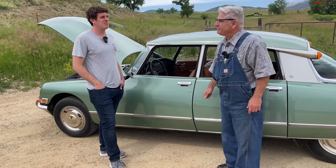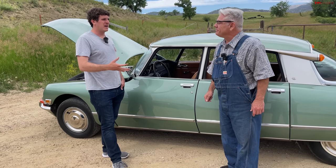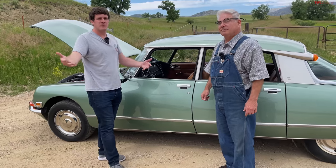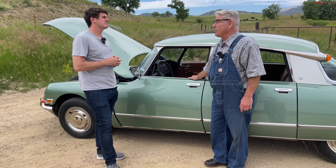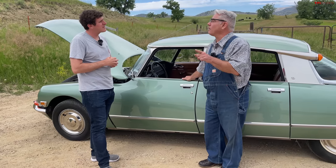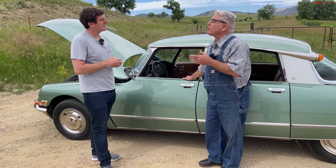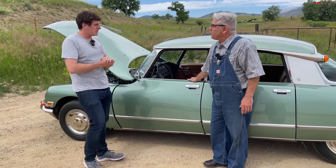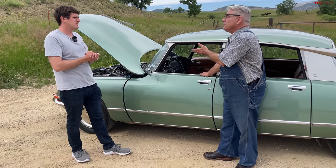Now we need to move on to probably this car's most notable feature, which is the suspension. A lot of people think these cars have air suspension, but they don't. These have what is properly called oleo-pneumatic. Most people call it hydropneumatic, but hydra is for water and air — this actually has oil and air. So technically these are oleo-pneumatic. And it has independent suspension through the spheres on each wheel.